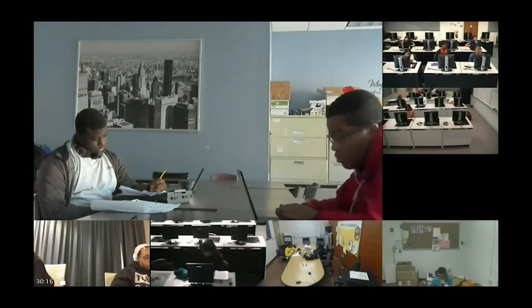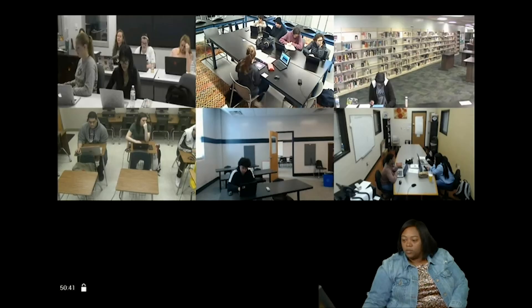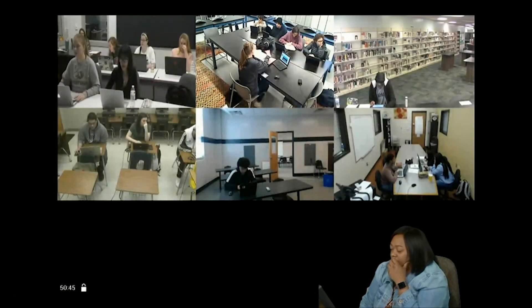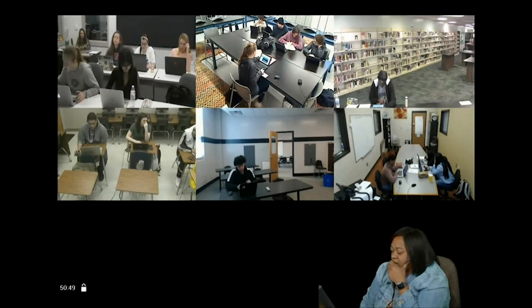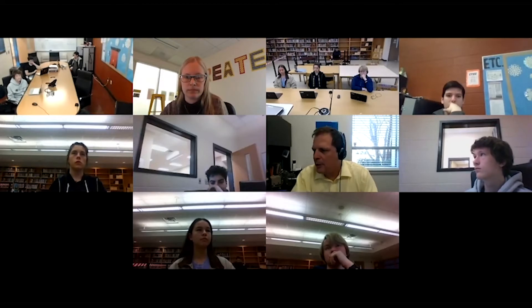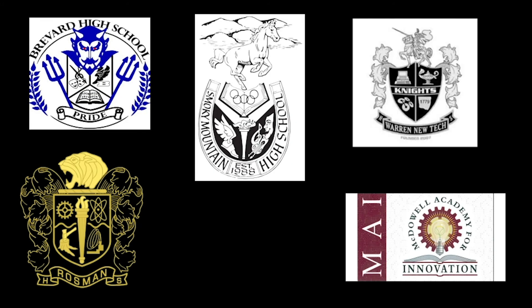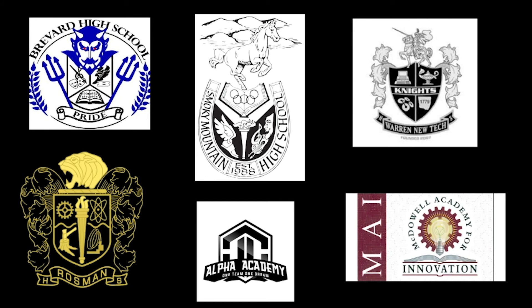NCSSM students participating in the STEM Scholars Program are selected by their local schools. Each school participating in the program is committed to enrolling at least four students in the same section during the student's freshman year. These students will follow up taking a second course in their sophomore year. NCSSM partners with schools across the state to connect students to a new world of resources.